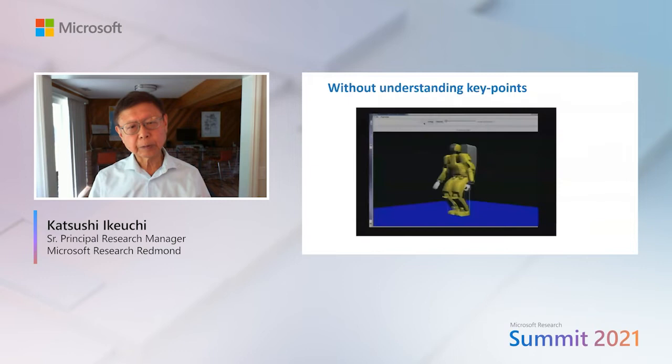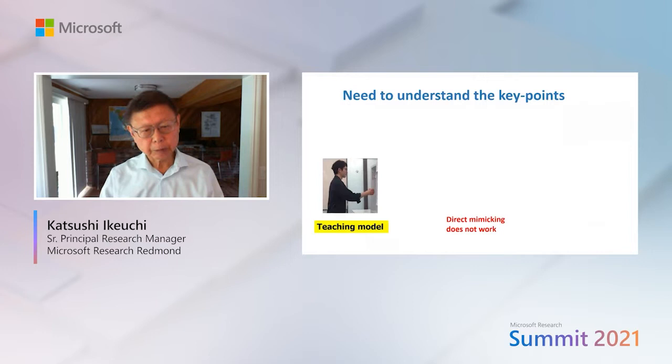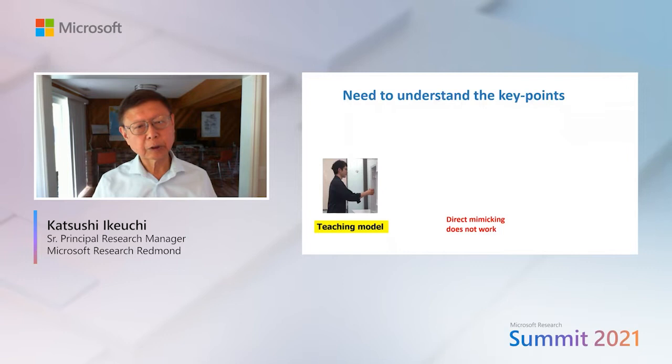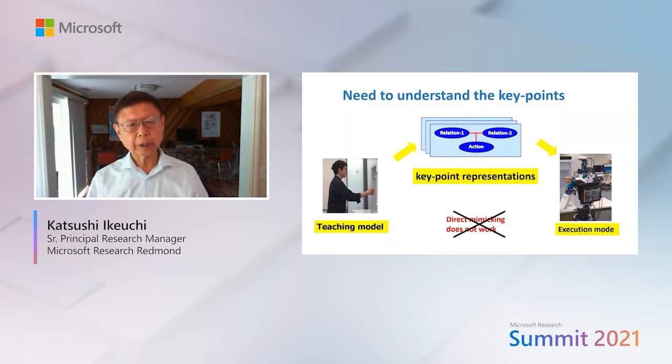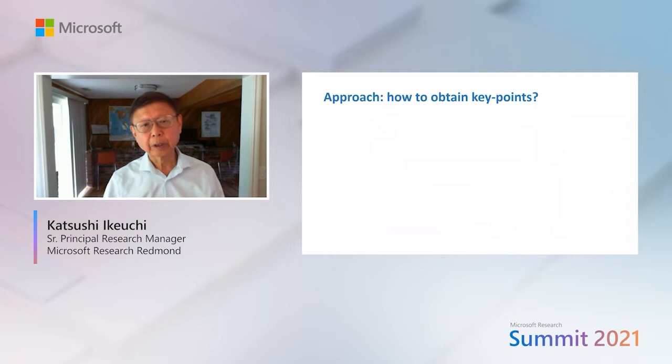One challenge is the difference in kinematics and dynamics between human and robot. Even if we provide the robot a perfect knowledge of human performance, without understanding the key point, failure occurs due to direct mimicking. To avoid this, we are developing a system to extract key point representation from demonstration and map that to robot performance.